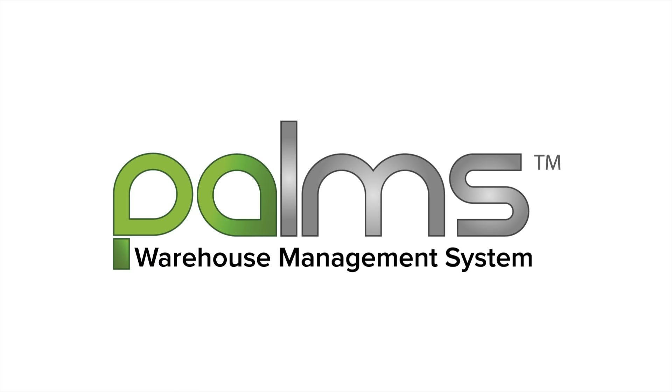Welcome to Palms Academy. In this video, let us look at what is a warehouse management system. What is a WMS?